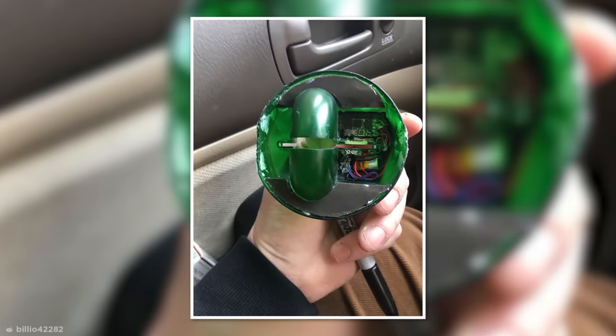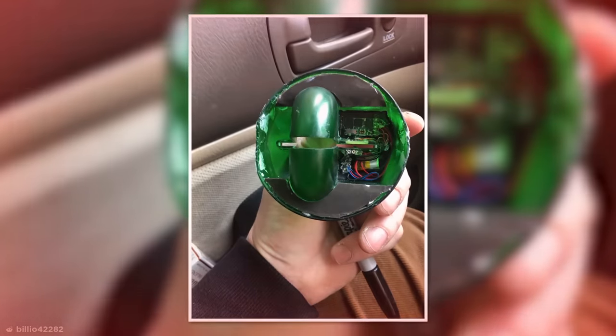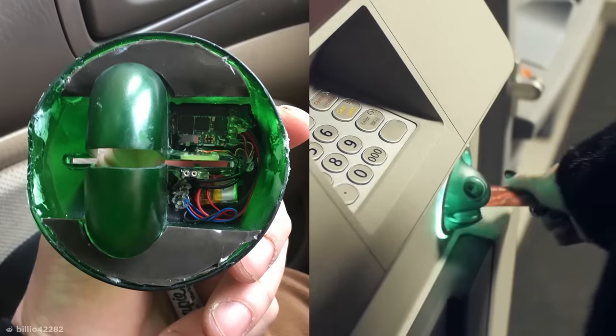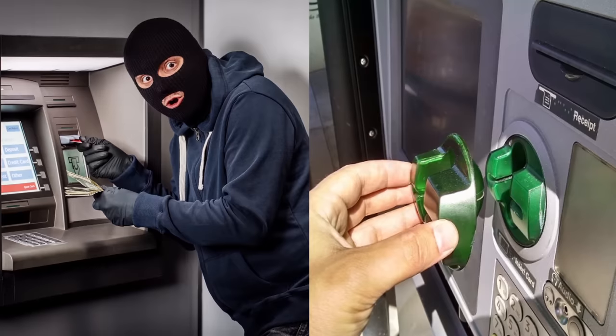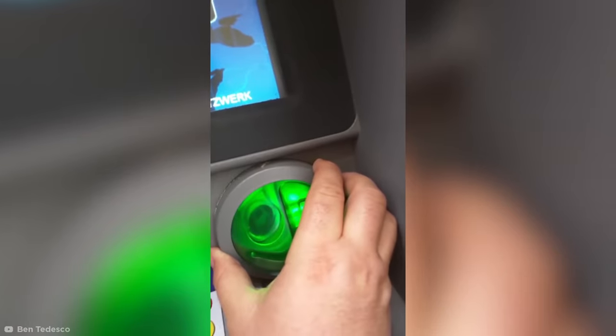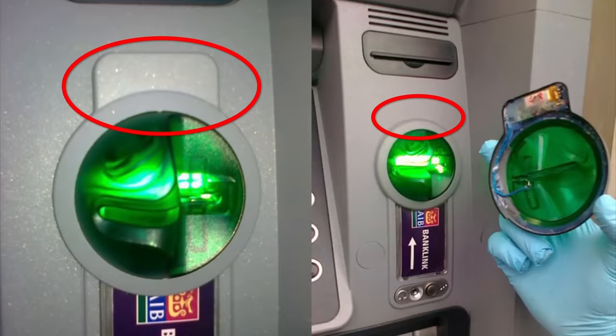Keeping on the theme of fraudulent design, it doesn't get much worse than this. This type of device is a card skimmer and can sometimes be found placed over the card slots of ATMs. It steals your card info, allowing whoever put it there full access to your money. To avoid the trap, give the card slot a good hard shake before you try to take out cash. If it comes loose, call the police — you could save more bank accounts than just your own.